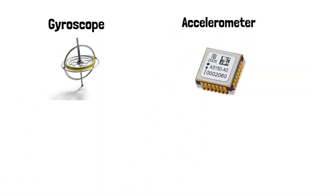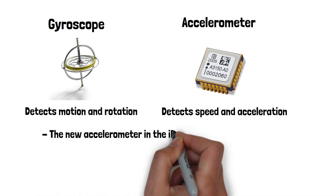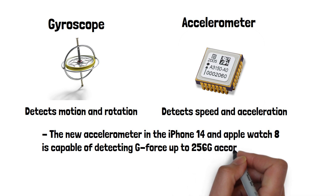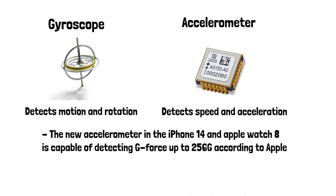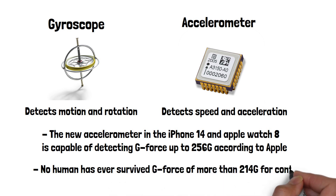Two components in the phone known as the gyroscope and the accelerometer detect motion and speed. The new accelerometer in the iPhone 14 and Apple Watch Series 8 makes it capable of detecting G-Force up to 256 Gs according to Apple. For context, no human has ever survived G-Force of more than 214 Gs.